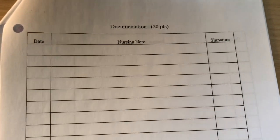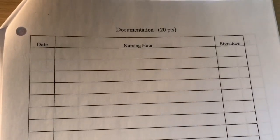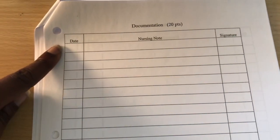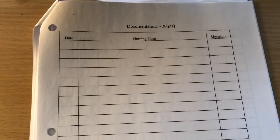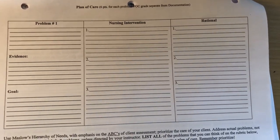Document, document, document — I cannot stress enough how important documentation is. If you don't document it, it did not happen. You must always be able to protect yourself in case anything happens. You date and time it using military time and write exactly what is going on with your patient. Make sure you leave no blank spaces, because someone can write in between the lines under your signature and then you're stuck with it.